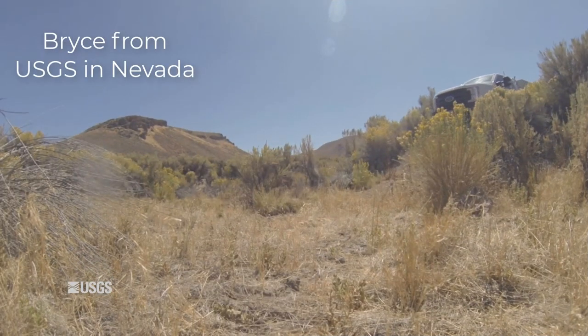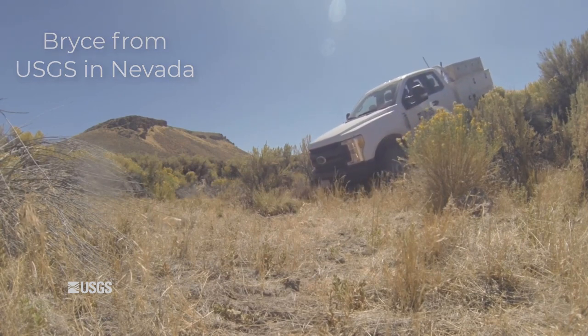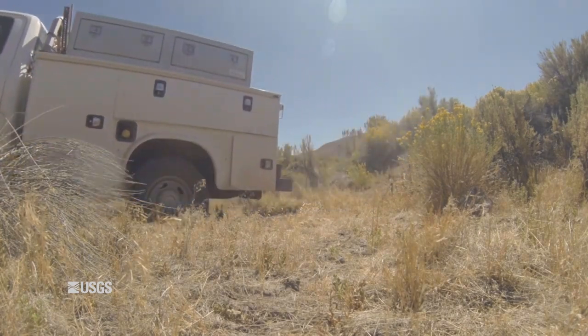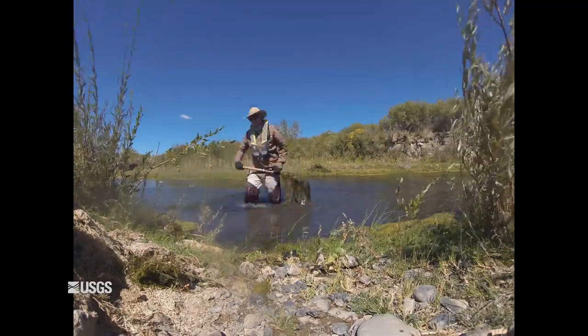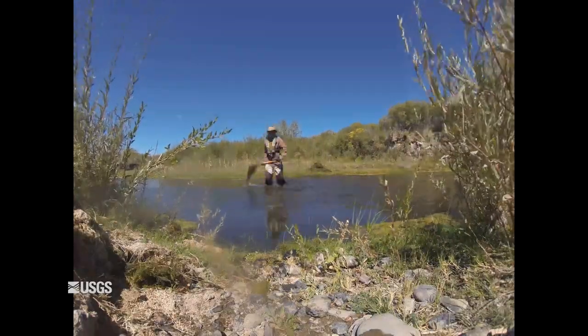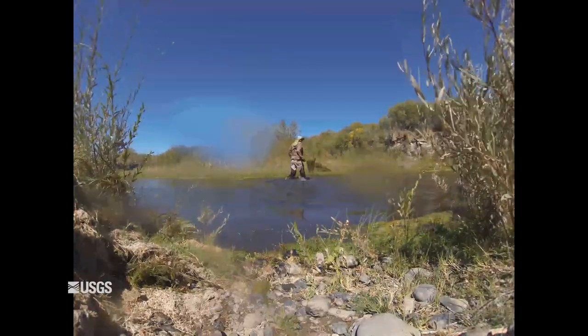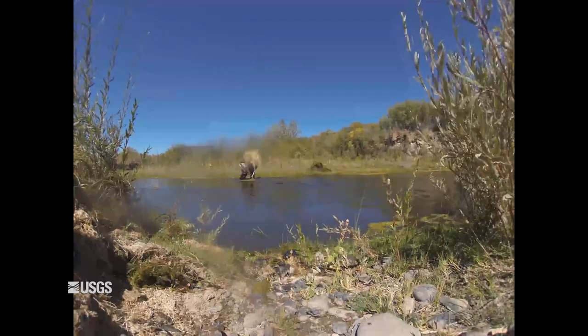My name is Bryce Redinger. I'm a hydrologic technician with the US Geological Survey, and here I am off-roading to get to one of my gauges. The four-wheel drive trucks are a lifesaver out here. Here I am cleaning out my measurement cross-section at one of my stations. These plants block our stream flow measurement meters, so I'm making some obstruction-free water to measure in.